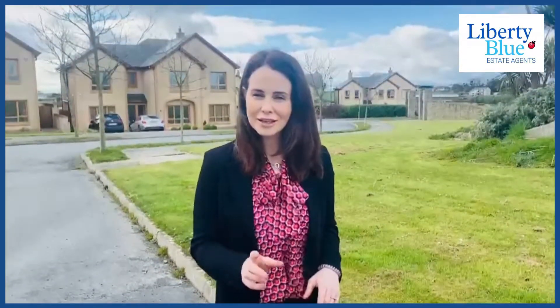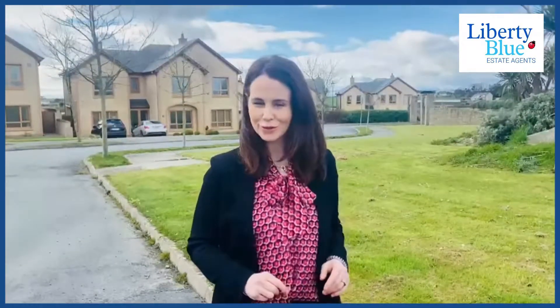Hi there, Maria here. Are you on the market for a four-bedroom home in Tramore? Then keep watching this video because we've got news for you.